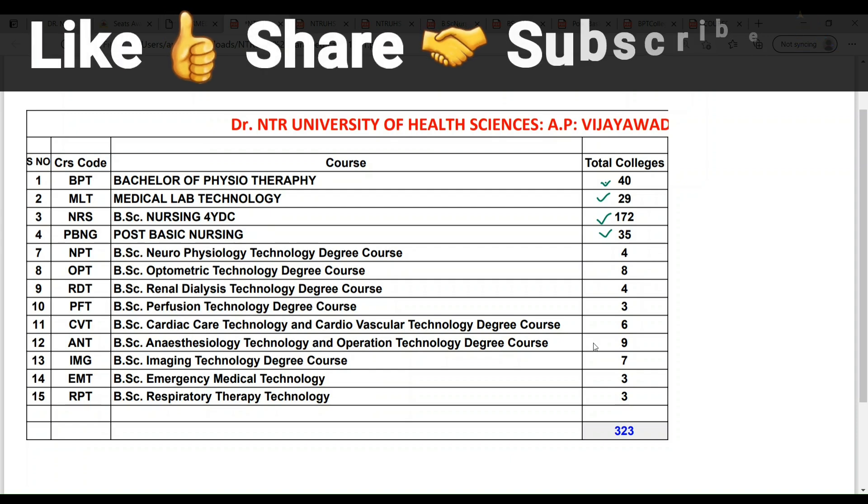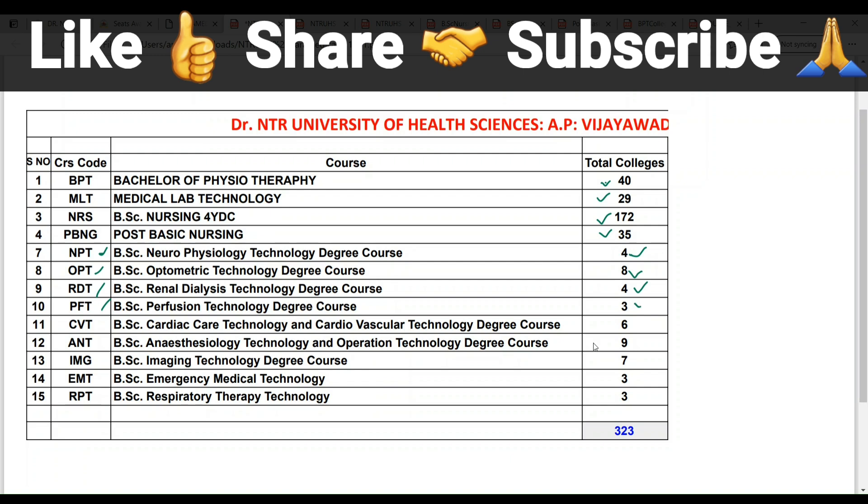B.Sc. Nursing 4th degree — we will check the degree. The next semester is for AP, with 172 colleges. Next for Paramedical courses, we will check the NPT courses. Here we have B.Sc. WPT, RDT, and PFT courses. We have 4 colleges for neurophysiology, 8 colleges for optometry, 4 colleges for renal dialysis RDT, 3 colleges for perfusion technology CVT, 6 colleges for cardiovascular CVT, 9 colleges for anesthesia, 7 colleges for imaging technology, 3 colleges for emergency technology EMT, and 3 colleges for RPT. The total overall comes to 323 colleges in the list.